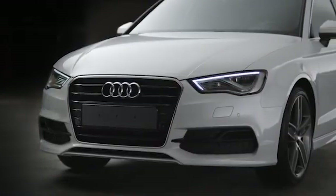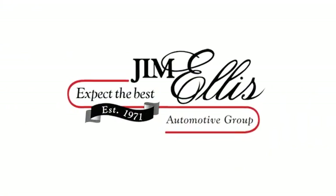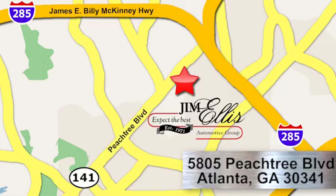At Audi Atlanta, we prove every day that buying a car can be an enjoyable experience. Contact Audi Atlanta today or stop on by. We're conveniently located at 5805 Peachtree Blvd. in Atlanta.